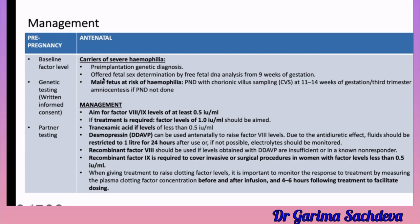For antenatal management, if the patient has severe hemophilia, pre-implantation genetic diagnosis should be offered. You need to check the sex of the baby because 50% of male babies may be affected. Sex selection can be offered for X-linked recessive disorders as it is permitted by the government in these cases. CVS or amniocentesis can be offered to find out whether the baby has hemophilia.